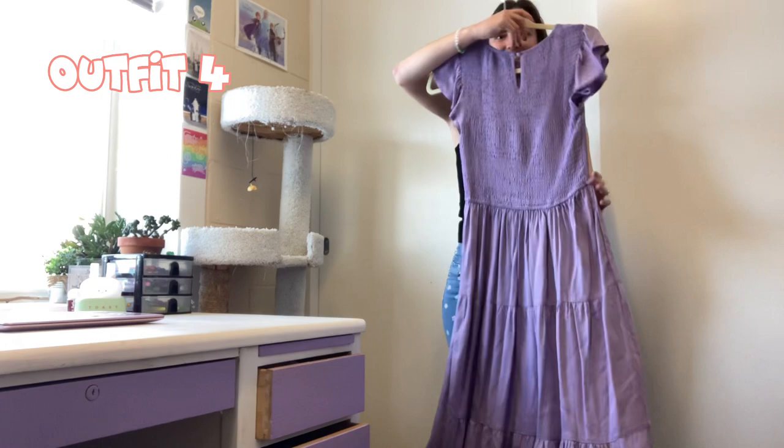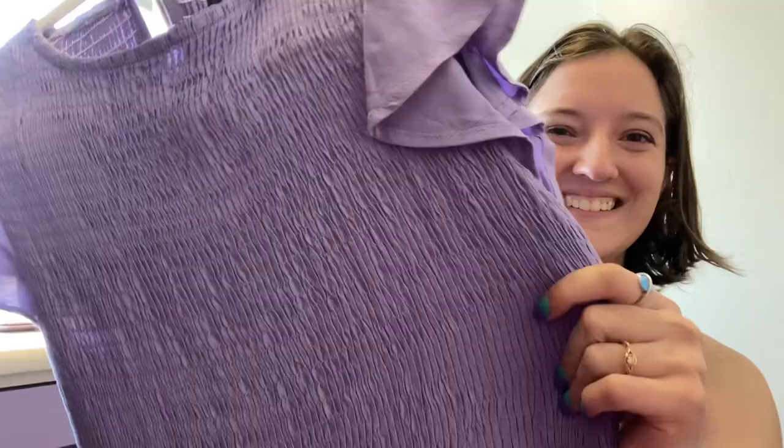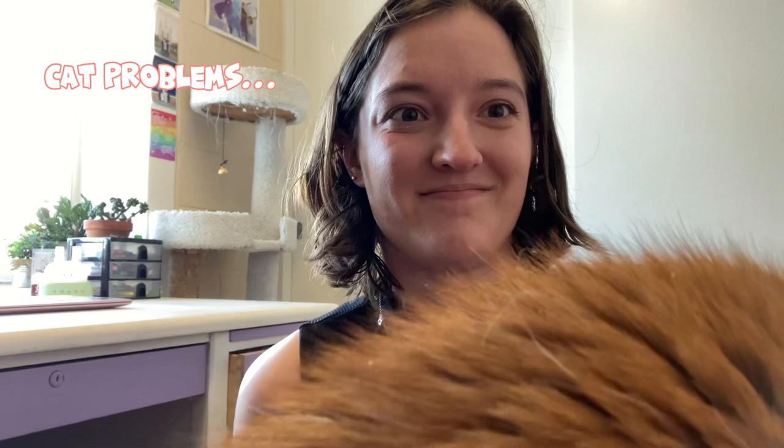The last outfit isn't actually an outfit — it's a dress that I really love. I wore it as a bridesmaid. The most amazing feature is it has pockets. I mean, you can't go wrong with that. It has really nice soft material and I really love it. And then my cat decided to crash the party, so I want to introduce you to my other cat, Chip.